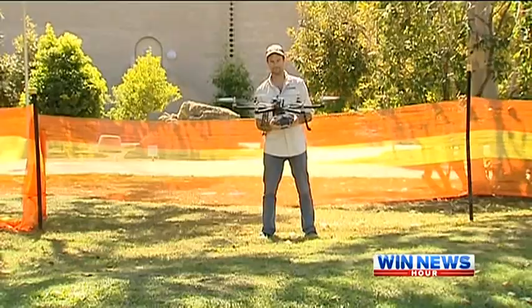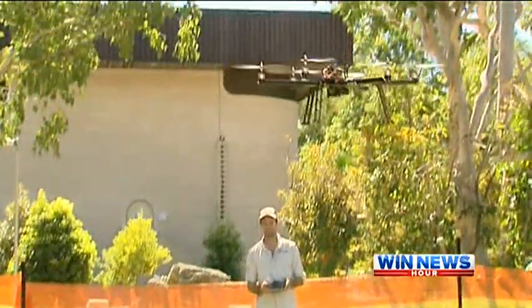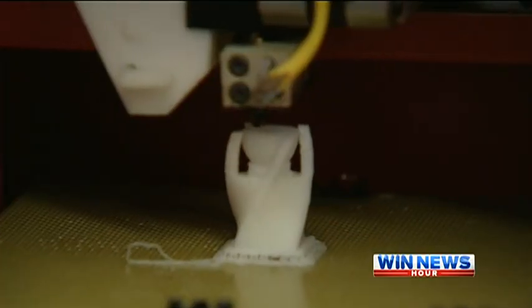The technology was on display today at the e-Research Expo, including gadgets like the wearable Google Glass and 3D printers.